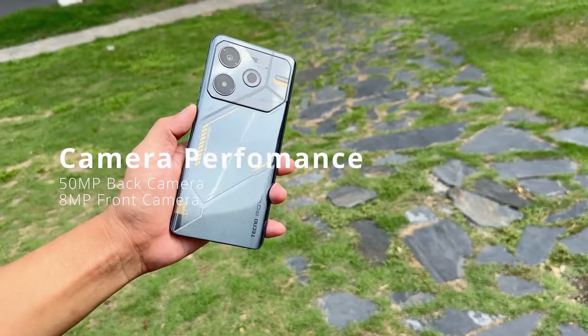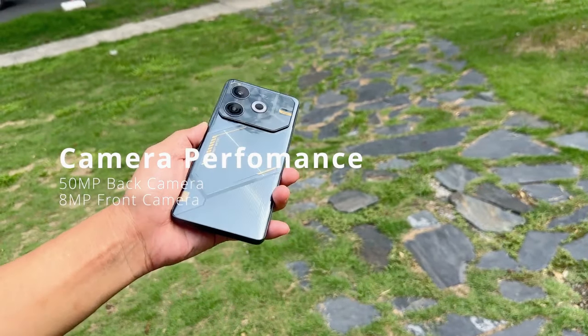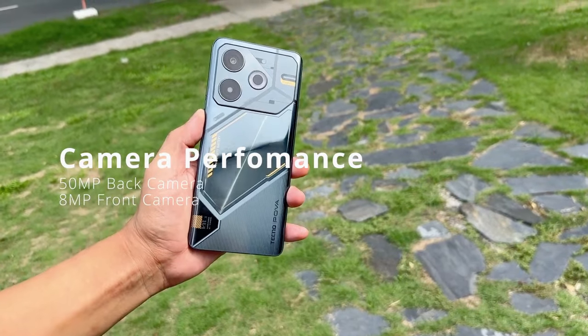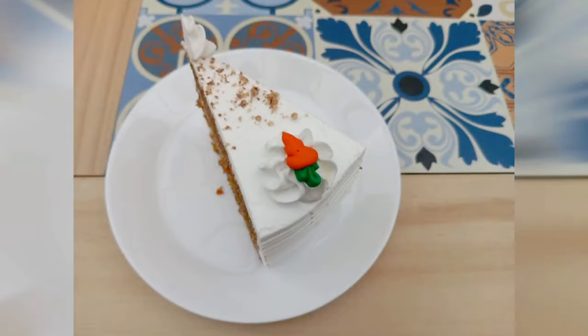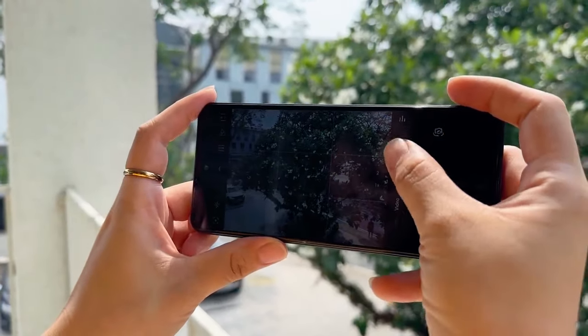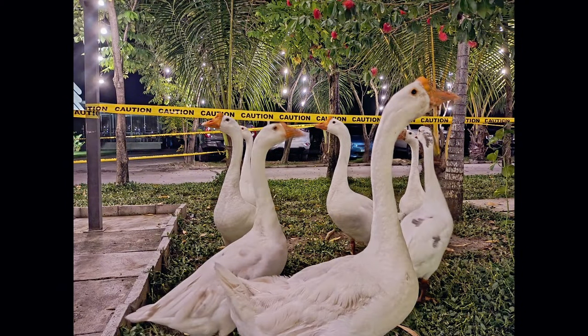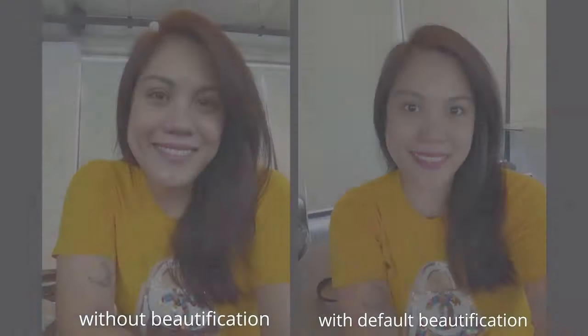Moving on to the camera setup, the Techno Pova 6 Neo features a 50 MP main sensor, accompanied by a light sensor. The camera performance is decent in good lighting conditions, capturing detailed and vibrant shots. However, low-light performance could be better, but that's expected at this price range. The front-facing 8 MP camera is great for selfies and video calls.